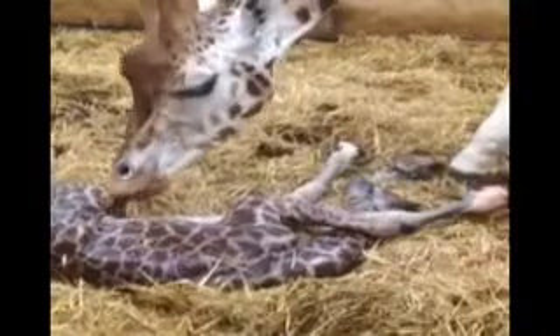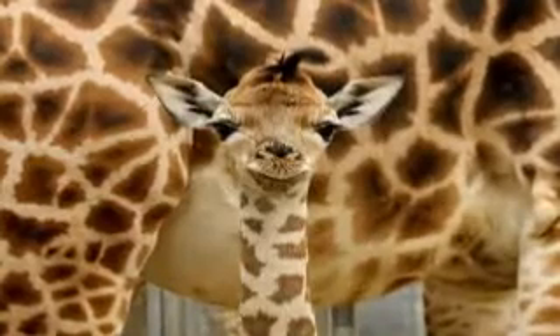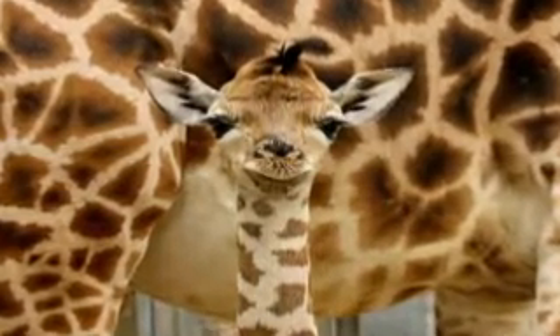The Rothschild giraffe is endangered, with only a few hundred left in the wild, so every new arrival like this is a cause for celebration.